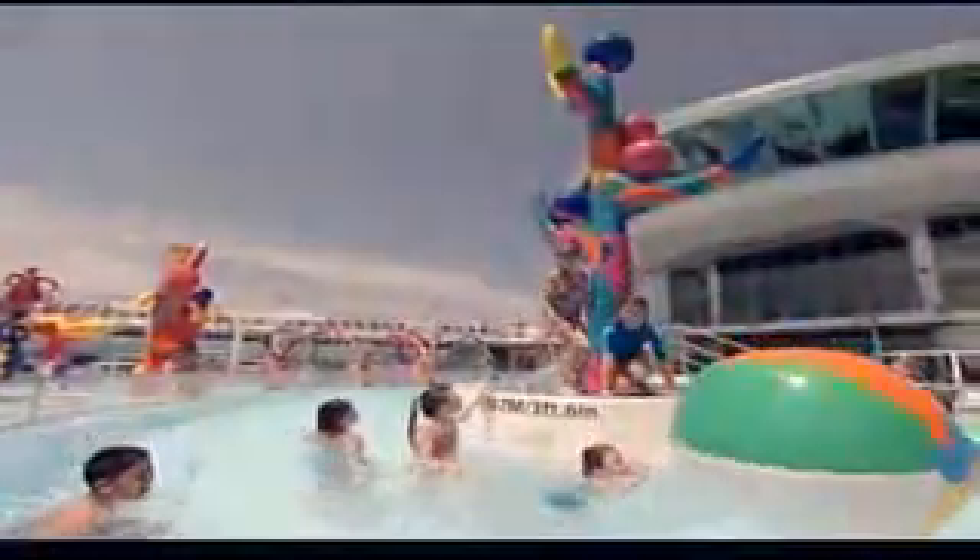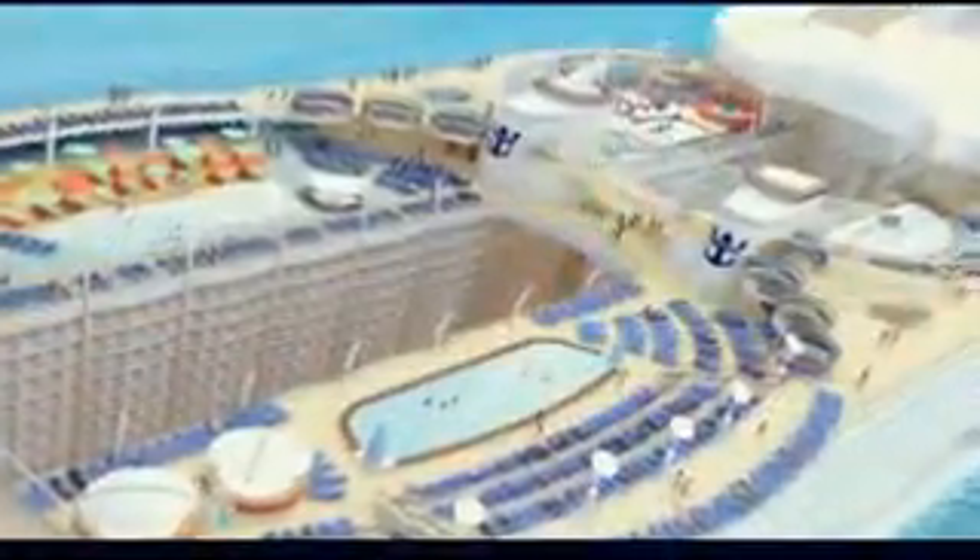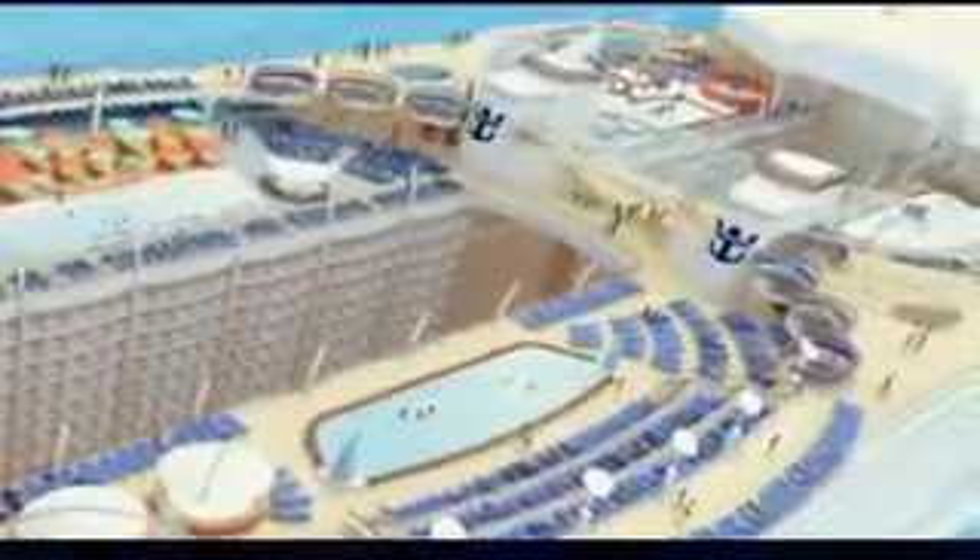The Pool and Sports Zone and the Vitality at Sea Spa and Fitness Center. If swimming is part of the experience you want, Oasis of the Seas provides more options than any other ship on the seas, with four pools and ten whirlpools.